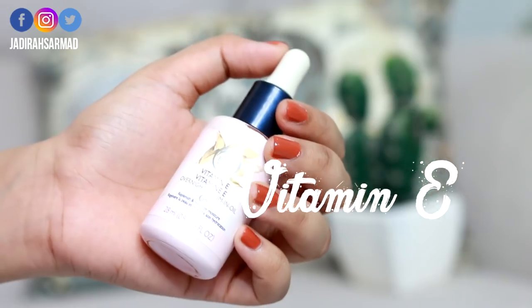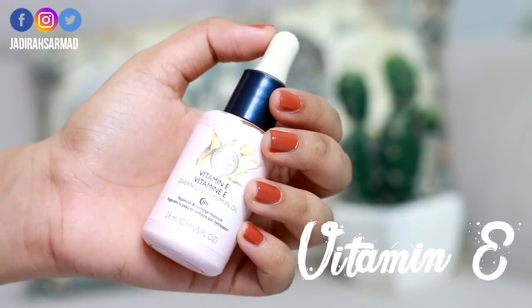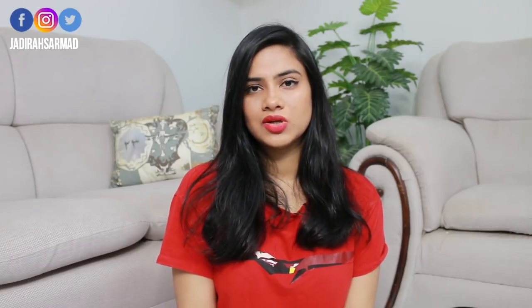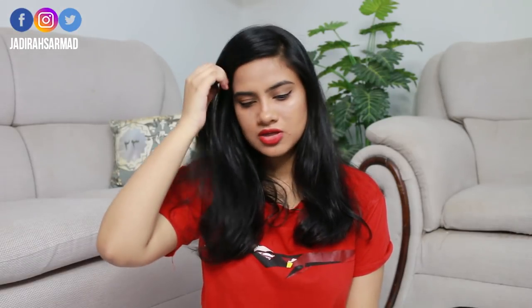Moving on to the next product: this is Vitamin E Overnight Serum in Oil by Body Shop. It's slightly thicker in consistency and works nicely as a natural moisturizer, especially if you have drier or more aged skin — so if you have wrinkles, fine lines, or want to prevent them, this is really nice. It also helps protect against sun damage and contains antioxidants that combat free radicals, which are chemical compounds that can cause cancer with constant exposure. I would definitely recommend trying this out.